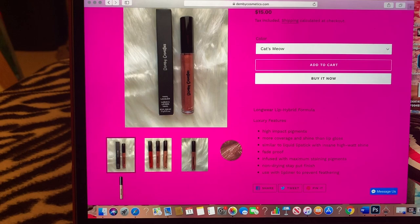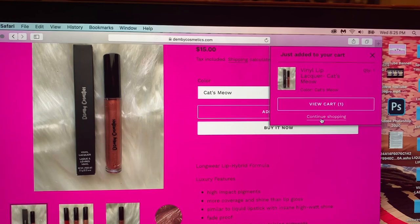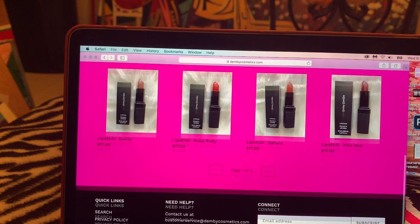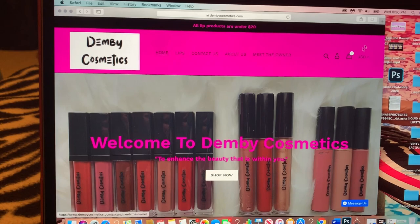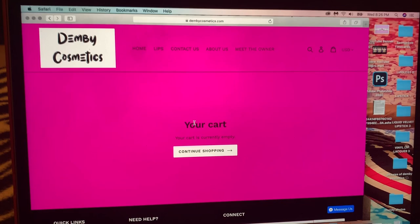You can add it to your cart and it'll give you the option to continue shopping. If you want to continue shopping, just go back to Lips and add more stuff to your cart. To remove an item, just click Remove and it says your cart is currently empty. My website is very simple and convenient.